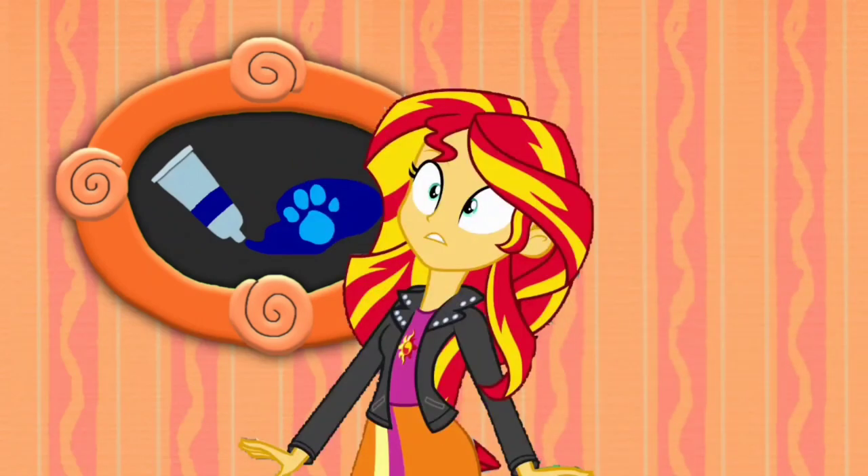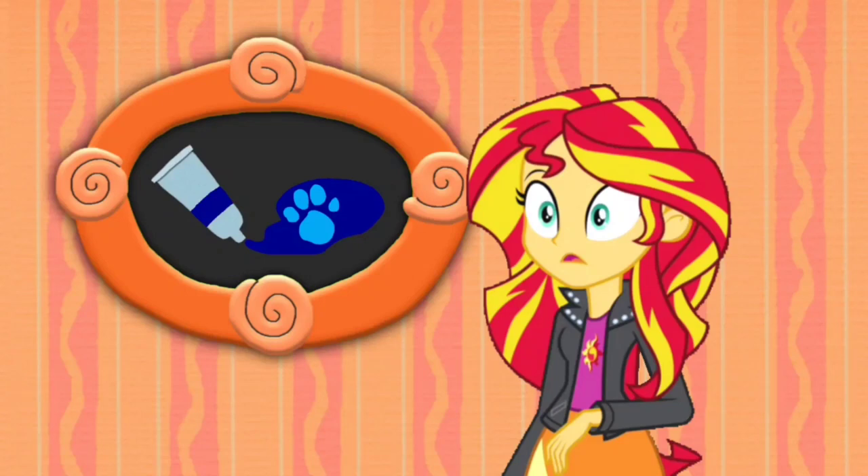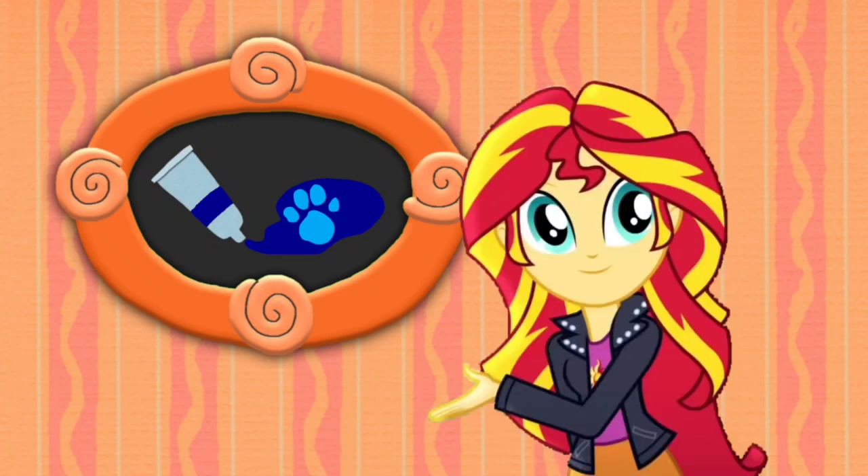A clue! Did you see a clue? Where? In the felt frame. There is a clue, and it's on this color, dark blue.